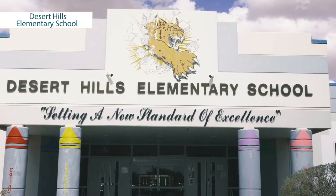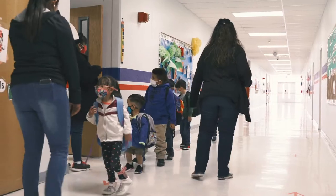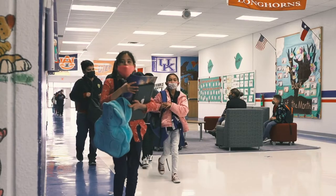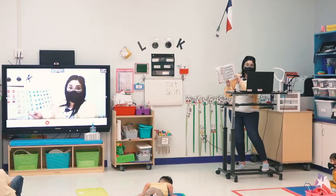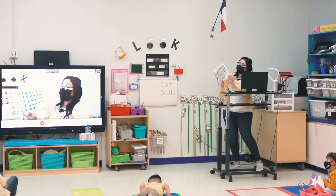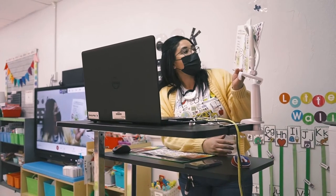Desert Hills Elementary School is a school in Horizon City. We currently serve students from pre-K to fifth grade. Every day is an adventure here. When we received the news that everything was going to be virtual, it was a little bit terrifying because we really didn't know what to expect.